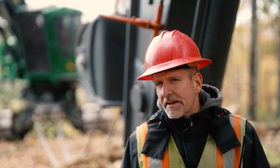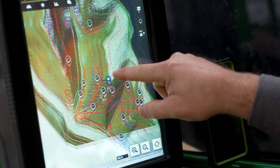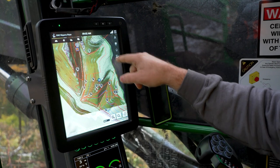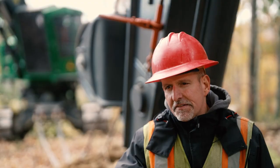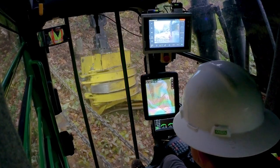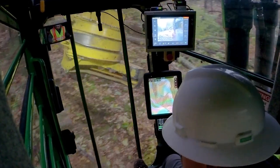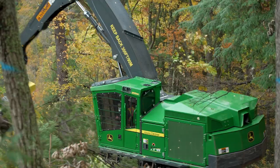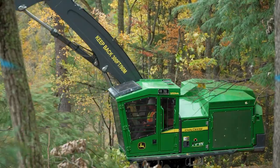We have TimberMatic Maps on the 959 and it allows the operator to see all the features of the job on the display right in front of them. It would make his job a lot more difficult without TimberMatic Maps in that machine. Whether it's knowing where trails are at, where sediment management zones are, where the landings are, how to lay out a hill face when I'm cutting it — at the end of the day, it's a big benefit.